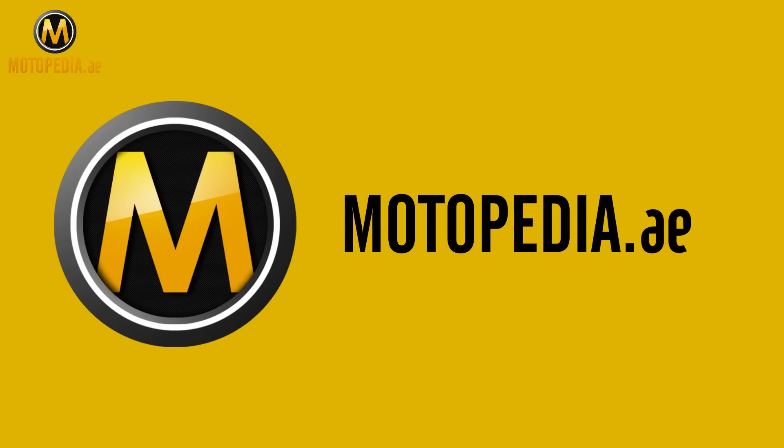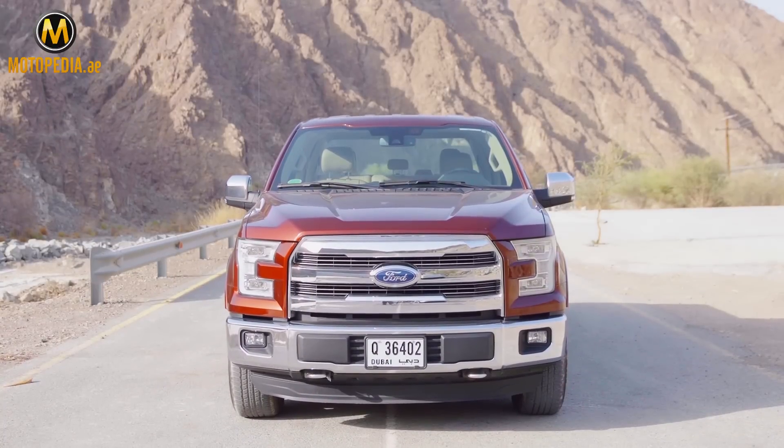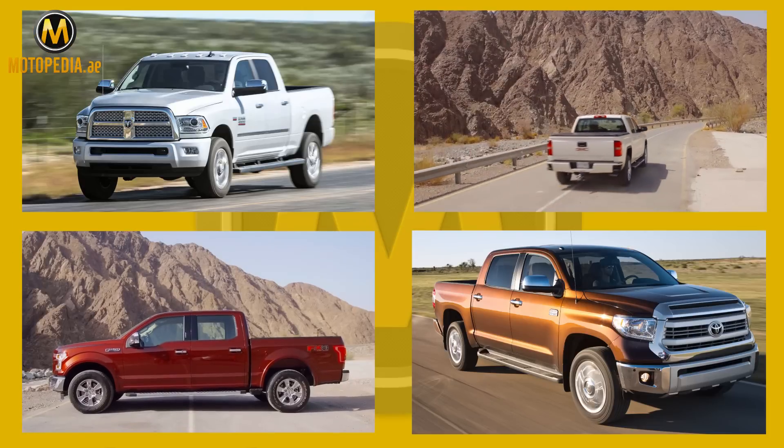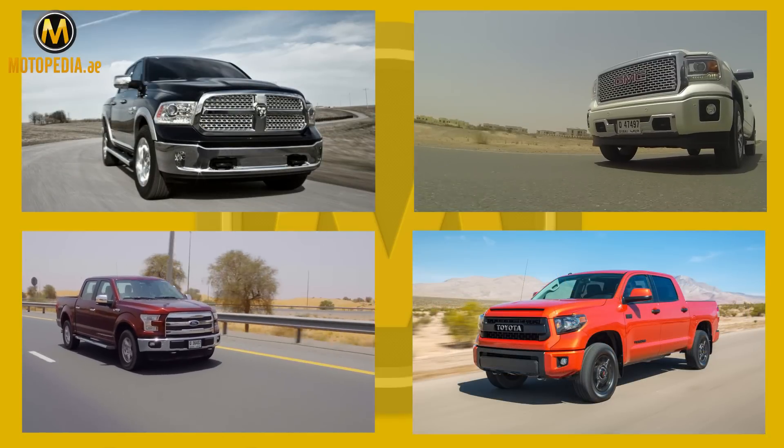Who else is the competition? The Ford F-150, GMC Sierra, Dodge Ram, and Toyota Tundra. See them all on motopedia.ae.